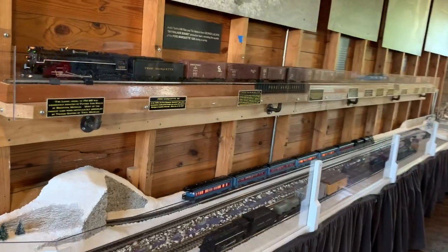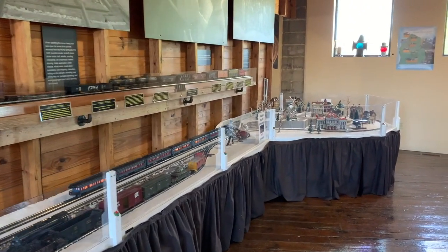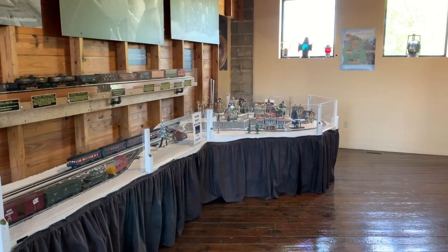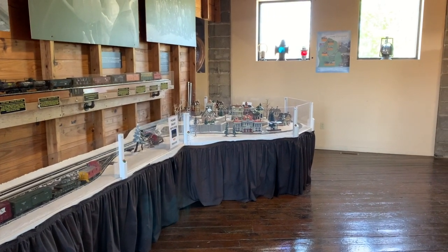Rather than the art of the full-size trains, which you can see in one of our earlier videos, today we're going to take it down a notch — at least size-wise — and talk about model trains and all the great art and work that goes into creating really cool model trains. With me today is George, a volunteer here at SRI, who's going to tell us more about what goes into the world of model trains.